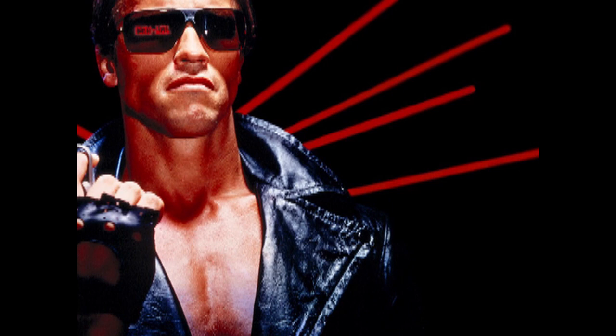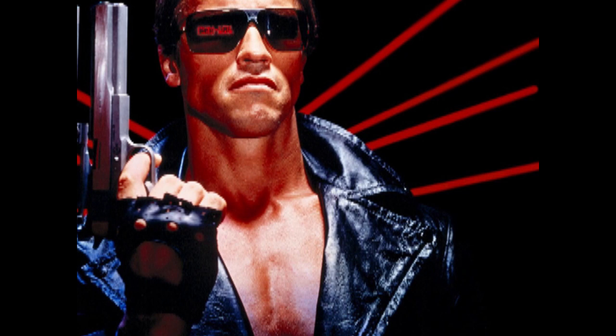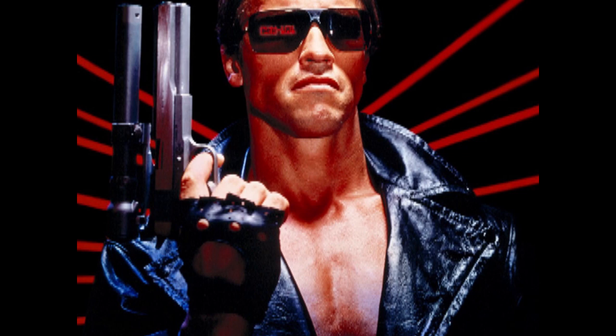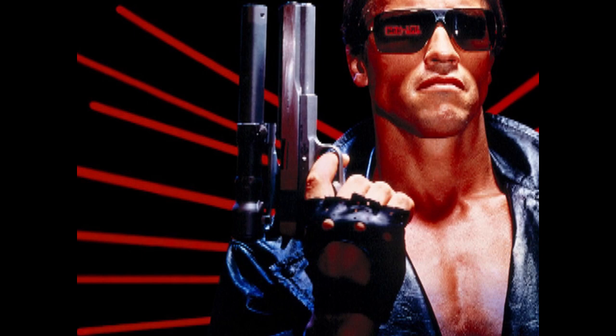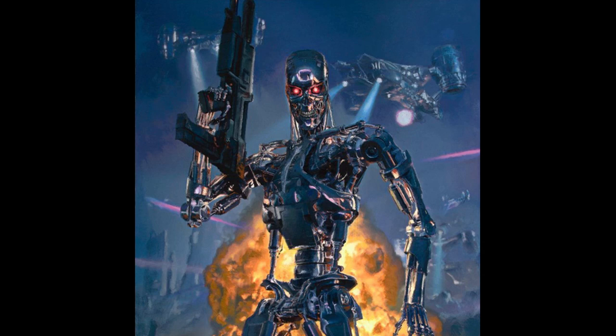Welcome to the Skynet Terminator model T-800. The Cyberdyne Systems model 101 series 800 Terminator, or simply T-800, is the type of Terminator mass produced by Skynet. The T-800 Terminator was Skynet's first cybernetic organism with living tissue over a hyperalloy endoskeleton, making it Skynet's first successful infiltrator unit, capable of infiltrating the resistance.